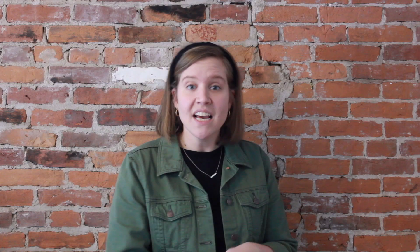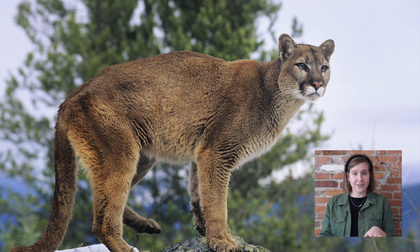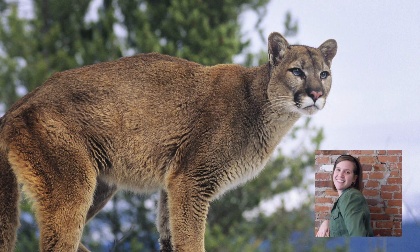Some facts about mountain lions: they are a very large breed of cat. Mountain lions are large, tan cats, and usually they have black coloring on their ears, on their tails, and on their snout, or otherwise known as a nose.